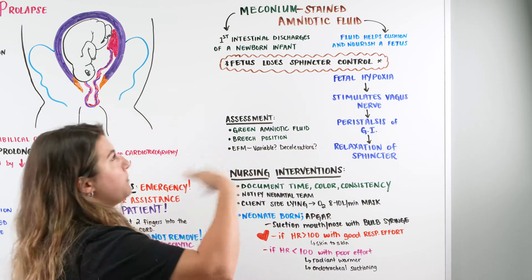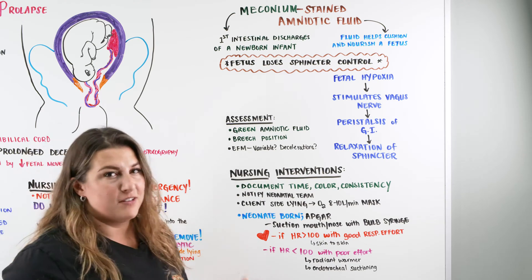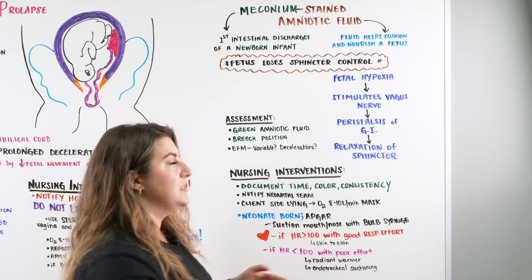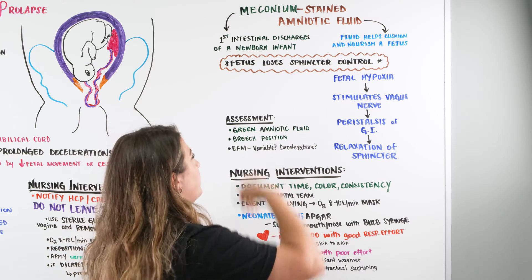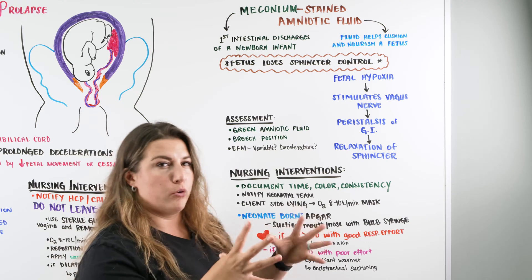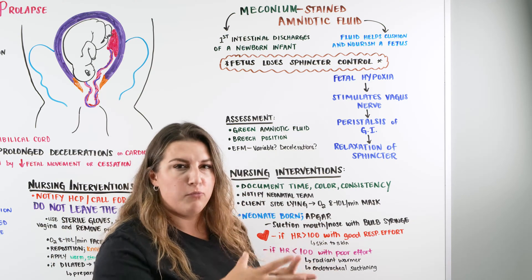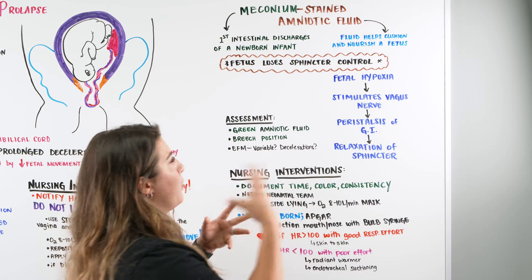So what is meconium? Meconium is our first intestinal discharge from a newborn infant. Whether they are inside or outside of the womb, it is still their first discharge — their first poop. Our amniotic fluid is the fluid that helps cushion and nourish our fetus when we are in utero, creating fluid and a little bit of movement so that baby is able to be safely brought to term.